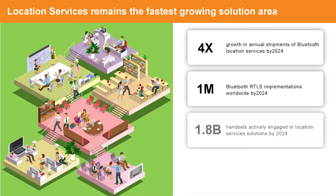The next picture shows location services, which remains the fastest-growing solution area. In 2024, the market has four-time growth in annual shipments of Bluetooth location services, with 1 million Bluetooth RTLS real-time location system implementations worldwide and 1.8 billion handsets actively engaged in location services solutions.